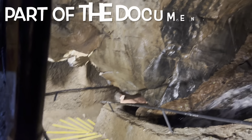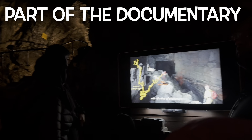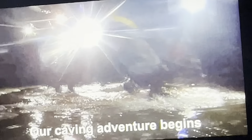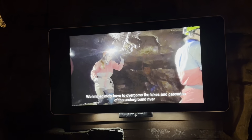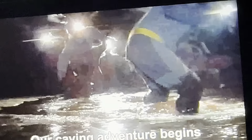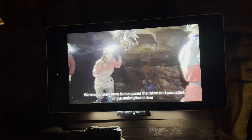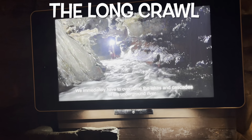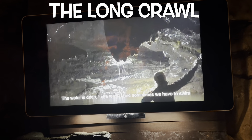Now we will watch a documentary about a fantastic six-hour journey to get to the very end of the cave. This is just a part of the full documentary — the full documentary can be purchased on site. This is a really useful and interesting video for those who want to explore the cave and go on the six-hour long journey called the long crawl.